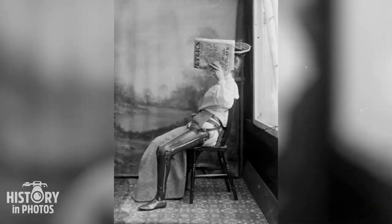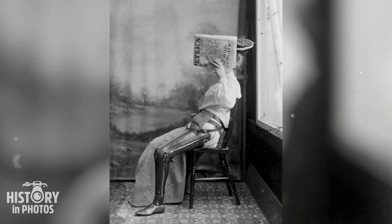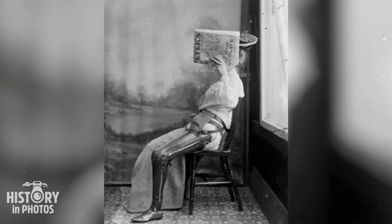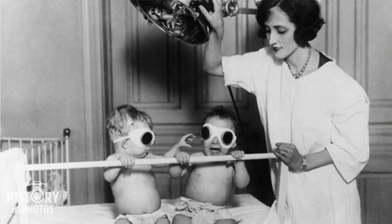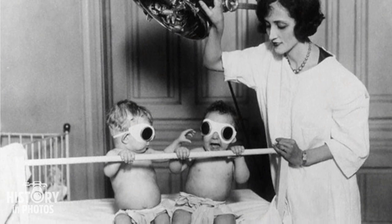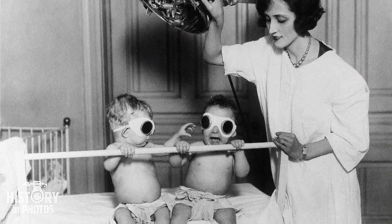A photograph taken around 1890–1900 depicts a woman with a prosthetic leg. This prosthetic represented a mechanical alternative to the lost limb and was often made with materials such as wood or metal. In 1925, at the Chicago Orphan Asylum, babies were subjected to tanning sessions as a measure to combat rickets, a common condition during the winter.